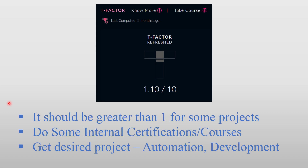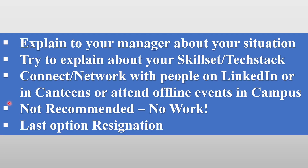The first thing you can do is create a T-factor of more than one. This is a prerequisite — for most courses, it is required that you should have a T-factor greater than one. You can do some internal certifications or courses that will help you enhance your skills. The third point is to get into a desired project — that is automation, development, testing, or any other project.